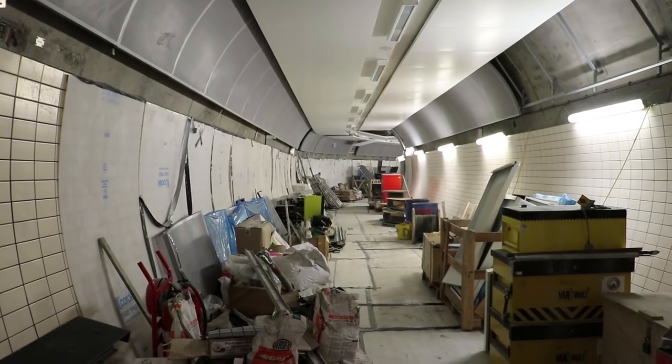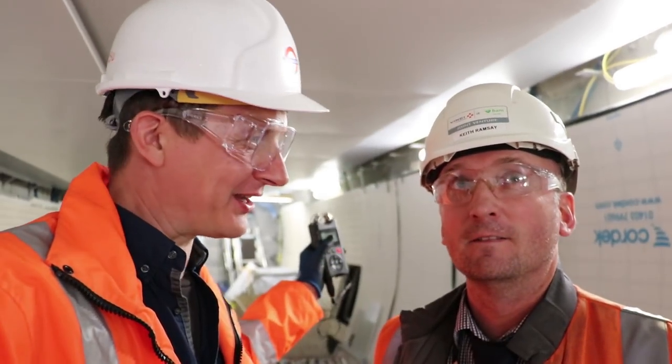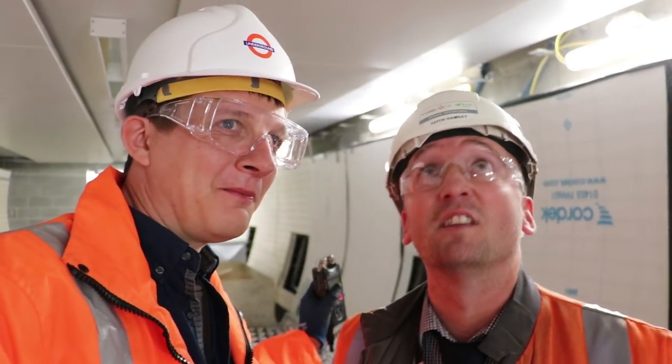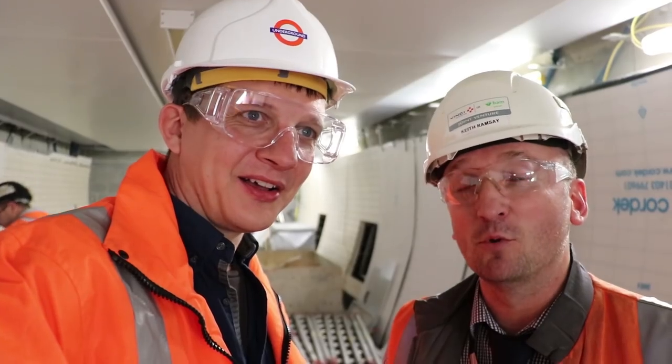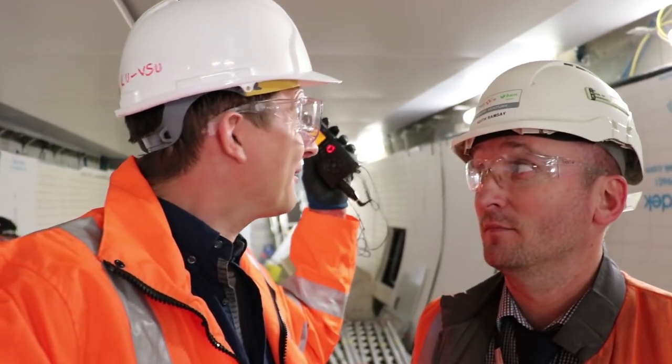One of the passenger corridors passes just underneath the District and Circle lines. I've met a new best friend — this is Keith. Can you hear it? About a metre above these ceilings are the District and Circle line trains — they're running about two metres above our heads, a metre above that ceiling. We spent six days on the tracks, digging up the ballast, putting in what is now the roof slab to the underpass. You can hear the trains running now — it is literally only about a metre above this roof here.